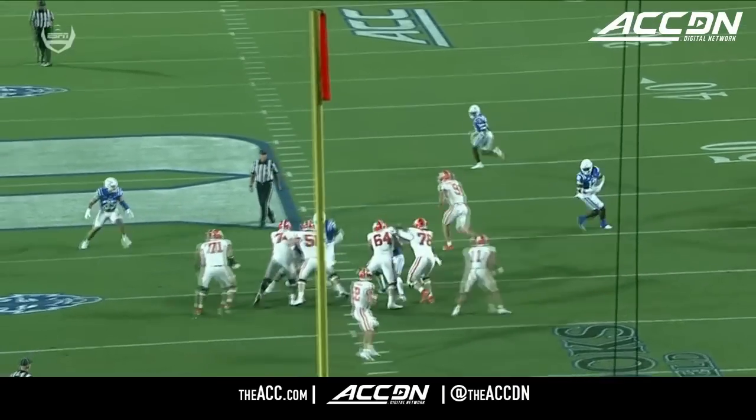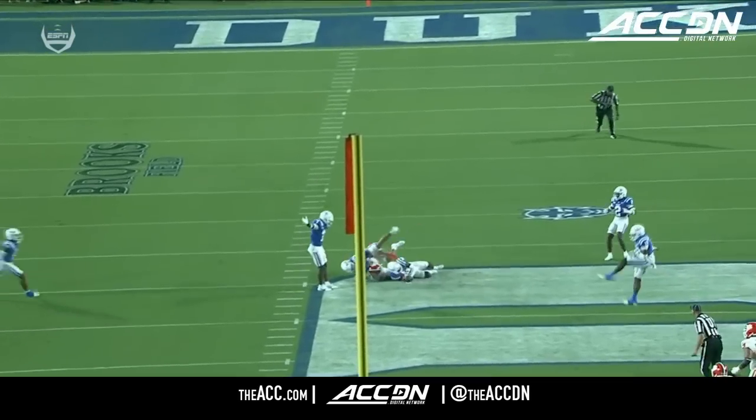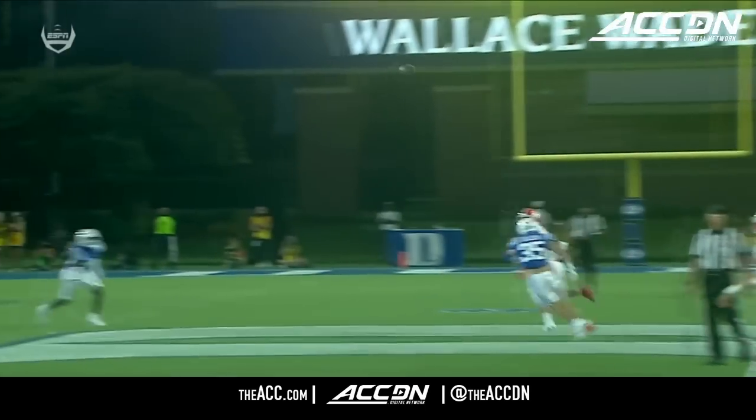Cade Klubnik almost gives Duke a gift. Excellent job by Jeremiah Lewis reading the eyes of the quarterback. But that ball just gets away from Cade Klubnik, nowhere near his intended target.